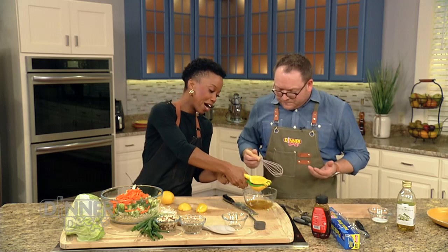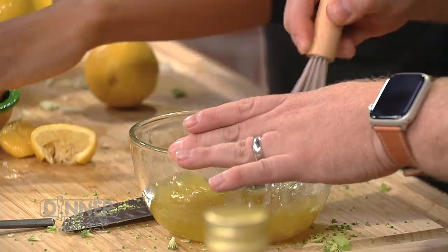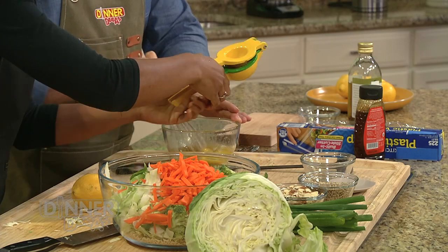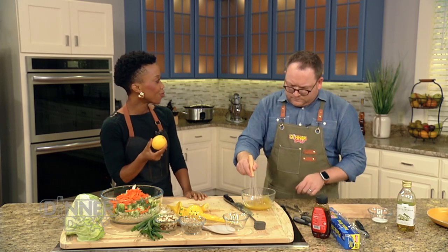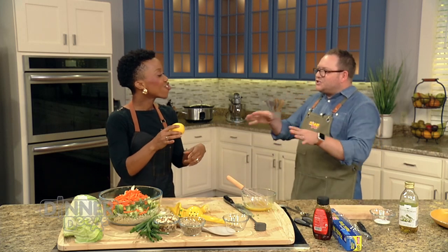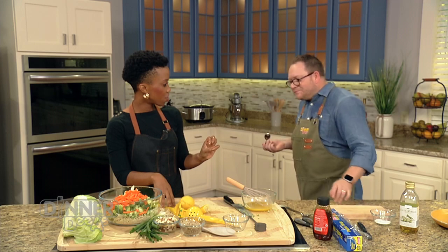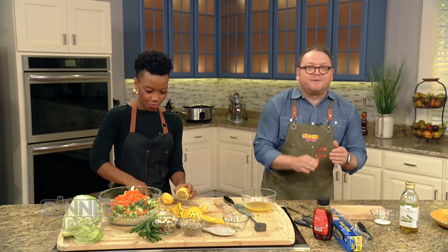We're so grateful to have you here. So all we have in the dressing right now is just a little honey, a little lemon, a little olive oil, and just a little salt. That's it — keep it simple. I have a lemon tree in my backyard and my neighbor also has one. It's always citrus season at somebody's house. We taste it and decide to add a bit more lemon — that's going to be fantastic.